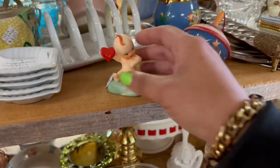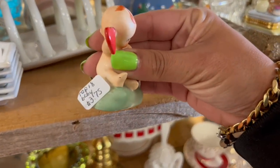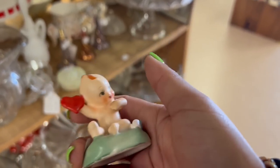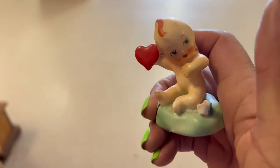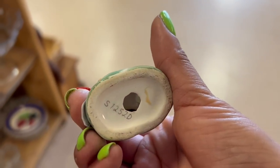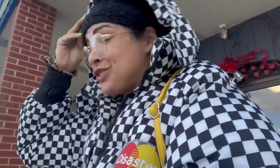Oh my gosh, I can't believe it's still here. $3.75 — what a steal. I wanted to get this last time but it didn't have a tag on it. I am grabbing this. I love the Valentine's Day themed, and I do believe this is Napco. Well, I think it took me longer to check out than it did to shop. I spent $12 in there, so I spent $57 total. I'm calling it a day — it is too cold and too windy out for me.